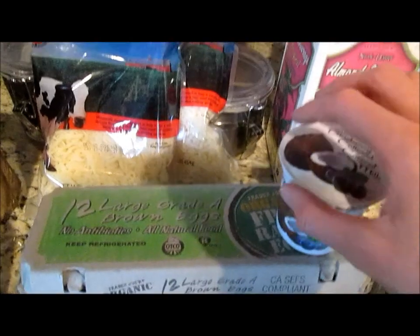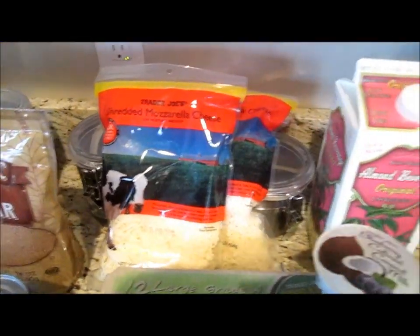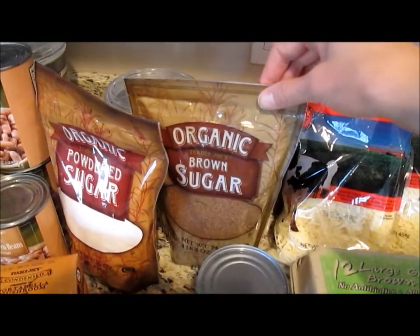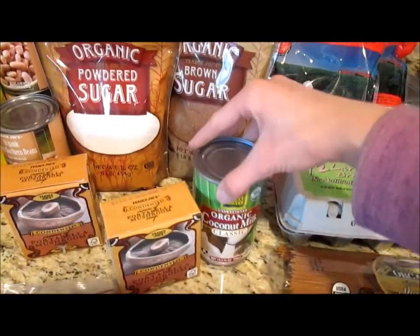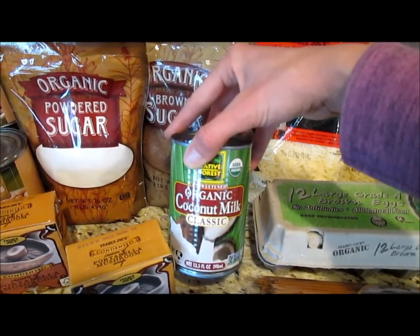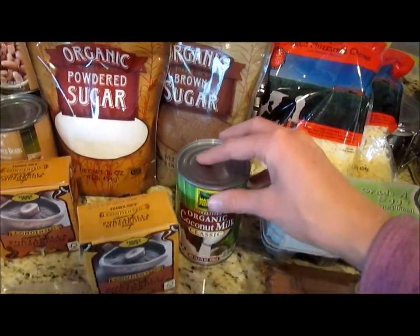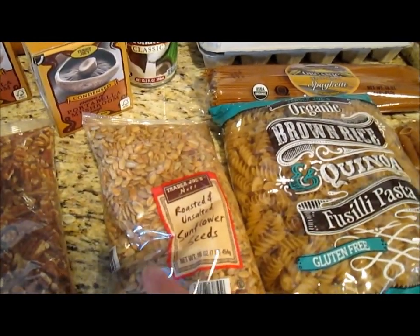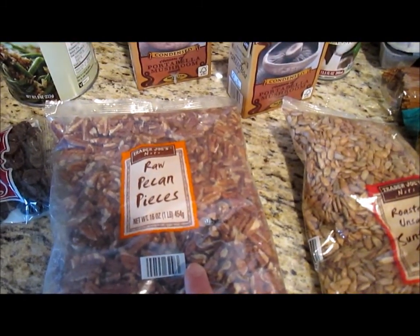I also got some eggs. And two bags of mozzarella cheese for pizza and lasagna. I got some brown sugar and powdered sugar because we were almost out of those. And I got a can of coconut milk because I'm going to make pumpkin pie — it's a dairy-free recipe and it uses this. I've made it before and it's really good, so I'm excited to make that. I got some roasted unsalted sunflower seeds — we love these in our salad. And I also got some pecans.